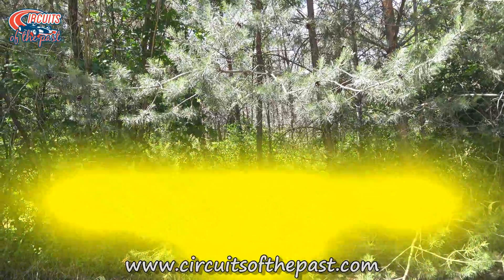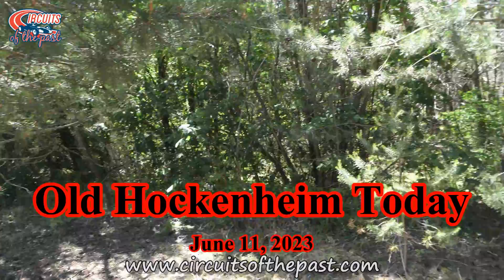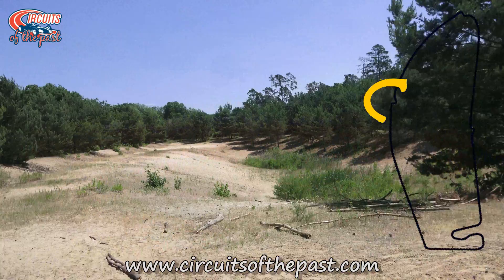In this Circuits of the Past video we'll show you the site of the old Hockenheim Ring as it looks today. The recordings are made both on foot and by drone and we'll start at the site of the Jim Clark Chicane.